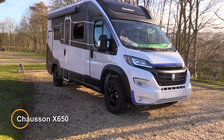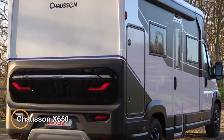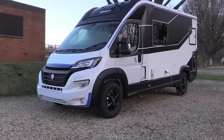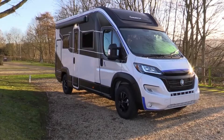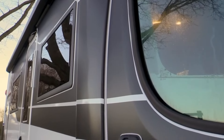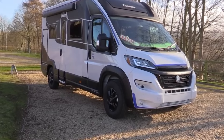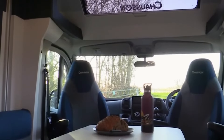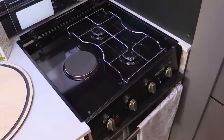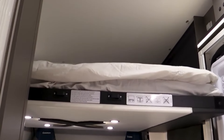Shosone X650 is a versatile and well-designed motorhome that offers travelers comfort, convenience, and flexibility on their journeys. This motorhome features a practical and ergonomic layout, making the most of its compact size without compromising on comfort. The interior of the X650 typically includes a cozy living area, a fully equipped kitchenette, a compact bathroom, and sleeping accommodations for up to four people.